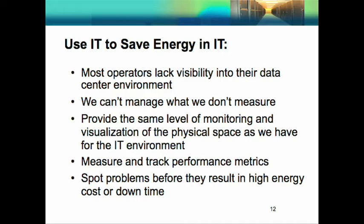The first best practice has to do with using IT to save IT. Most operators lack the visibility into their data center infrastructure that they have on the IT equipment side. We can't manage what we don't measure. So if we had the same level of monitoring on the infrastructure side, we would be able to measure and track performance and spot problems before they result in high energy costs or downtime.